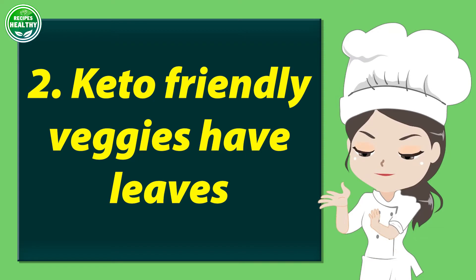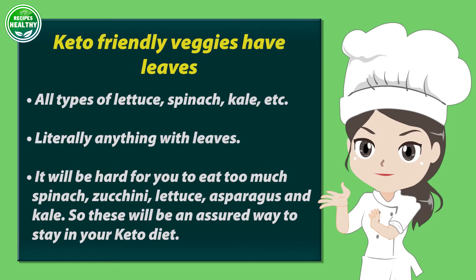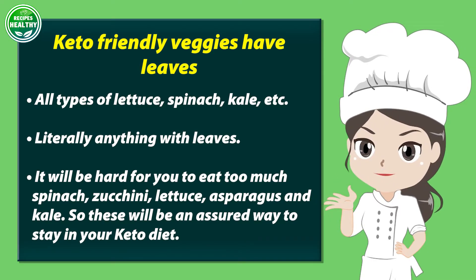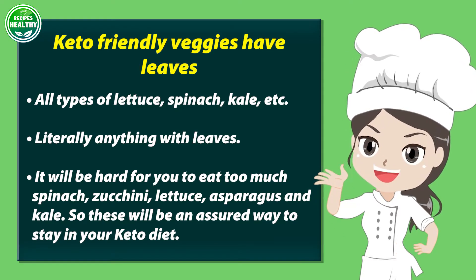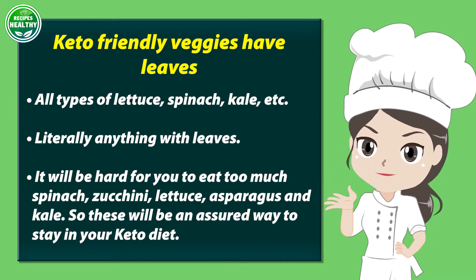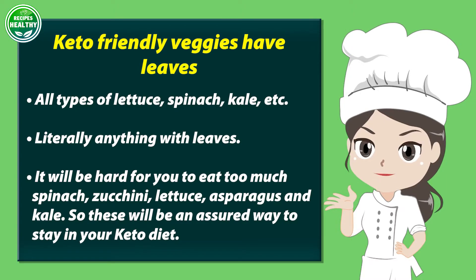Number 2: keto friendly veggies have leaves — all types of lettuce, spinach, kale, etc. Literally anything with leaves. It will be hard for you to eat too much spinach, zucchini, lettuce, asparagus, and kale, so these will be a sure way to stay in your keto diet.